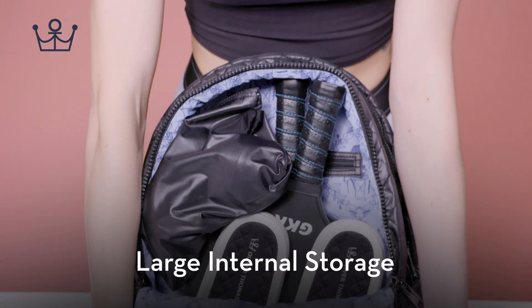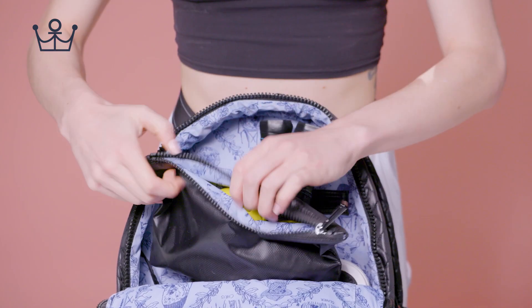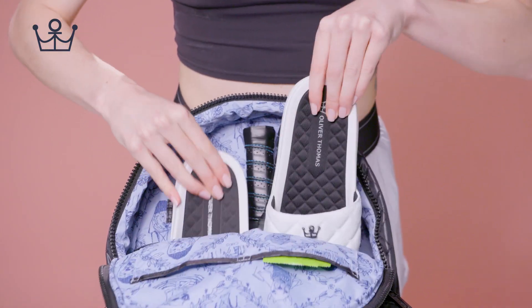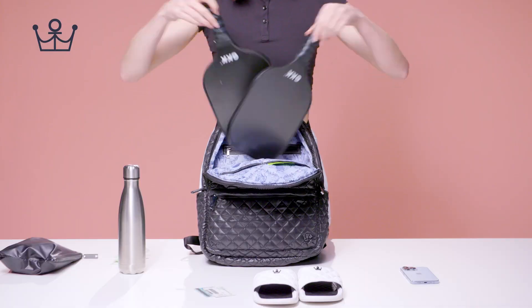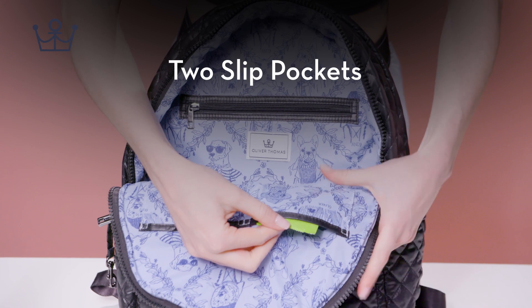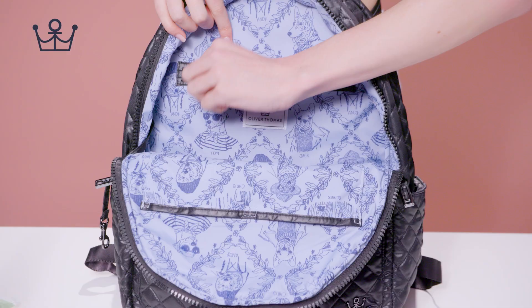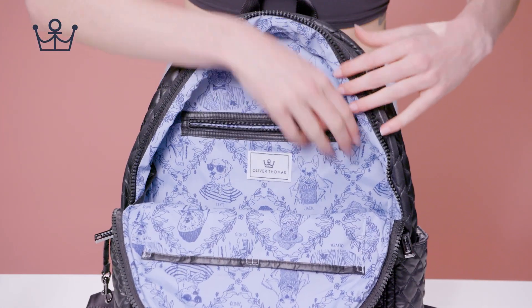Large Internal Storage. Secret Stash Pouch.